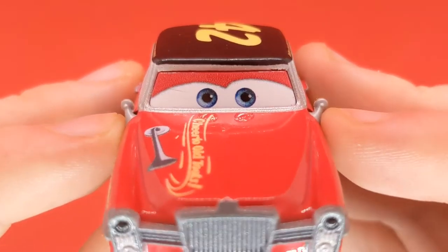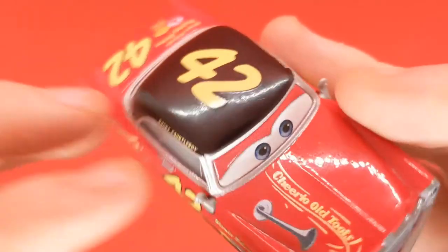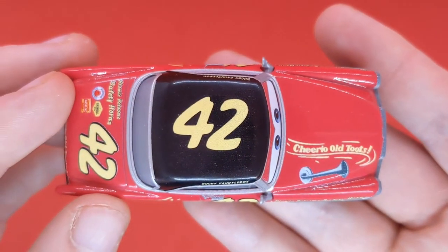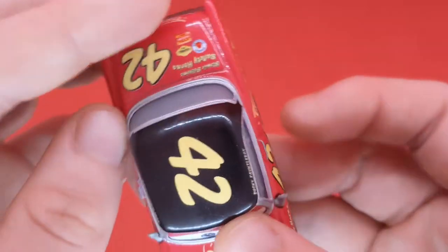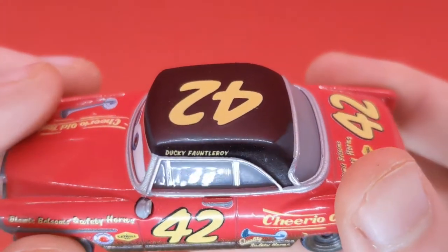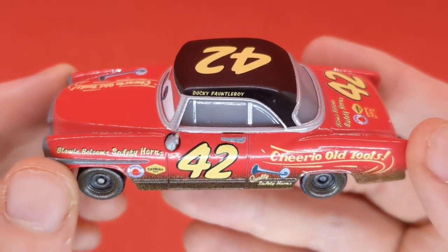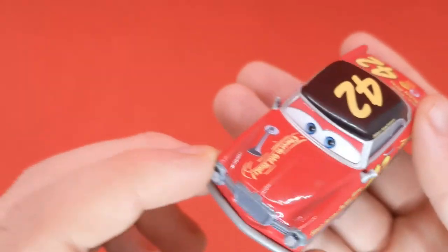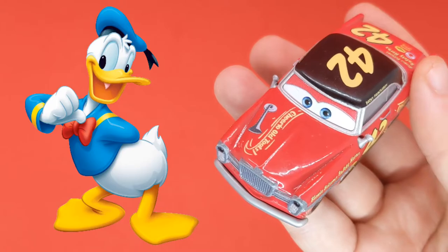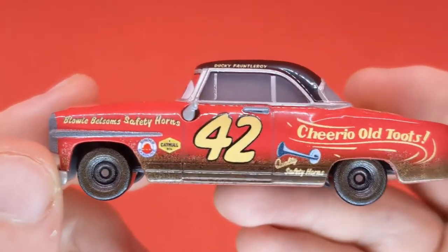On the hood it reads 'Cheerio Old Toots' with a little horn there as well. He's got mirrors on both sides of the diecast, blue eyes and red eyelids to match the red color. He is number 42, which reminds you of Cal Weathers — the Piston Cup racer in Cars 3. On the hood we can see it reads 'Ducky Fontleroy,' which is his name — Donald Duck. Patel Donald is Donald Duck in Spanish.